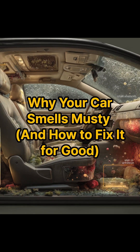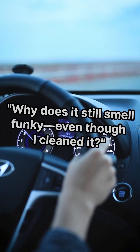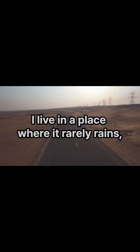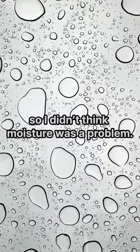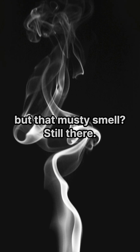Why your car smells musty and how to fix it for good. Have you ever gotten in your car and thought, why does it still smell funky even though I cleaned it? I live in a place where it rarely rains, so I didn't think moisture was a problem. No wet floor mats, no snow. But that musty smell was still there.